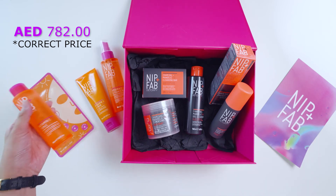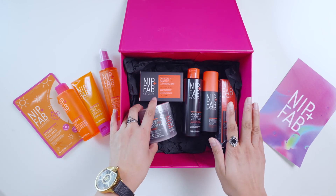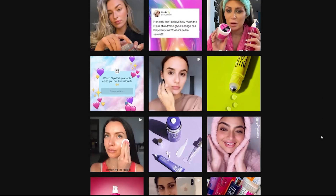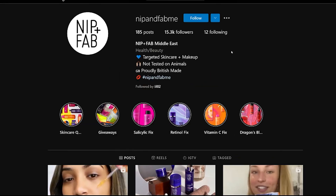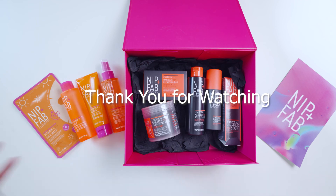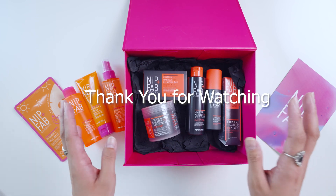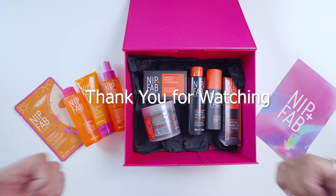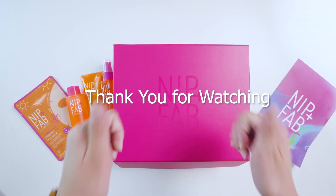Thank you so much Watsons for this skincare gift! You can check Nip and Pub at Watsons stores around the UAE, and also on the Nip and Pub official website. We're going to use everything and share the results and my experience with the products. If you've enjoyed this video and have any questions, comment down or DM me on Instagram at iil02. Please like and subscribe to my channel — see you in my next videos, bye-bye!